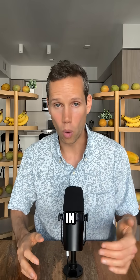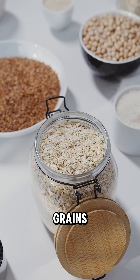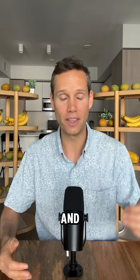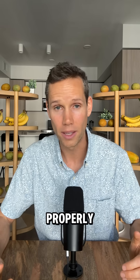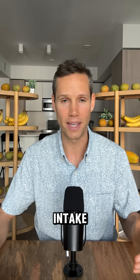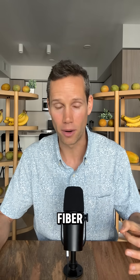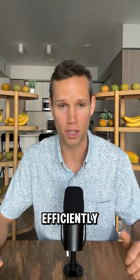Eating a diet rich in whole, plant-based foods like fruits, vegetables, whole grains, and legumes helps clear fat from your muscle and liver cells. Excess fat in these cells is what blocks insulin from working properly, which leads to insulin resistance. By lowering fat intake and increasing fiber, you improve insulin sensitivity and allow glucose to enter your cells efficiently.